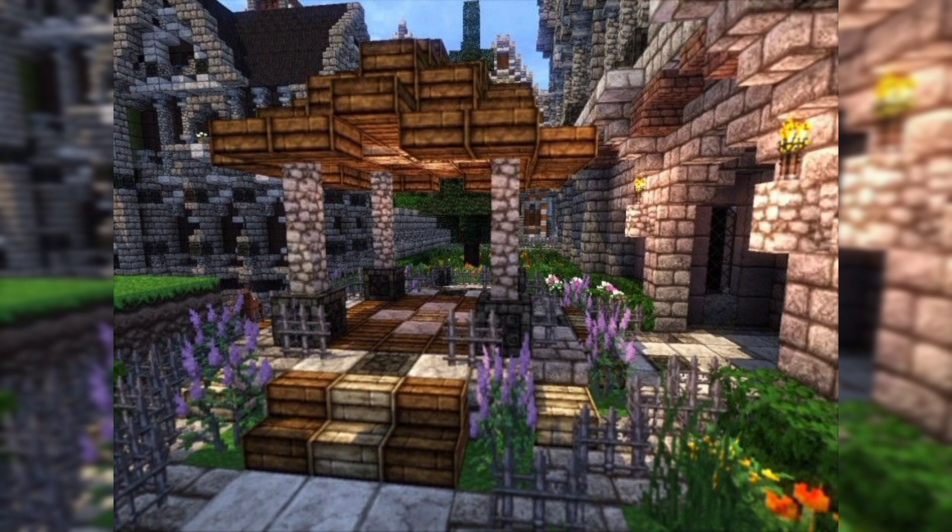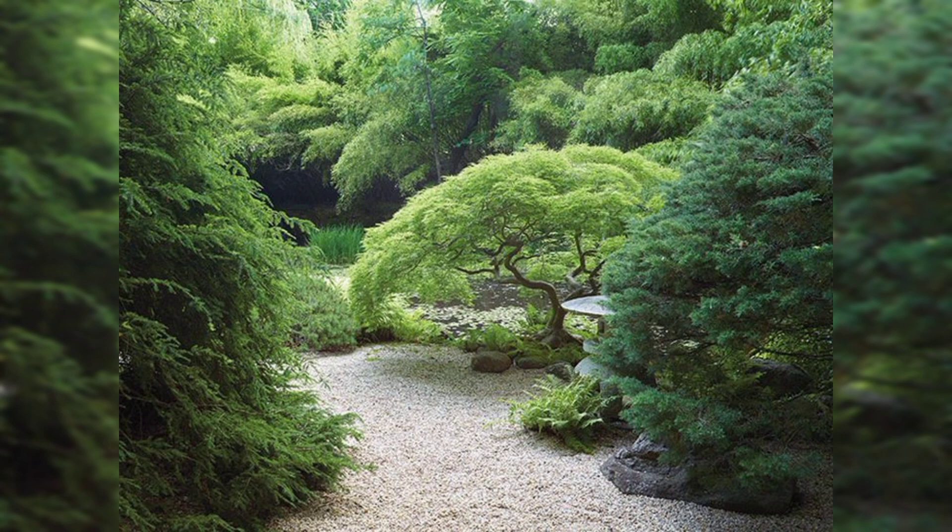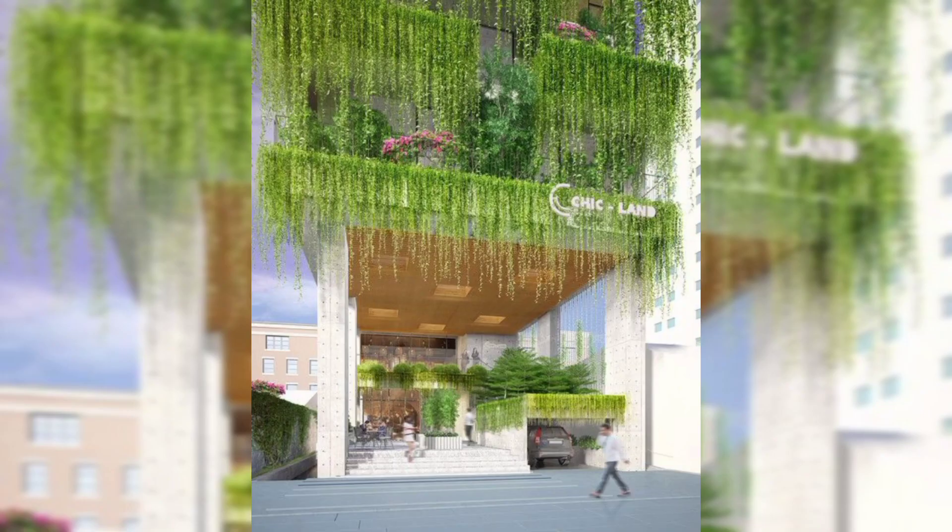Growing your own food is not only practical but also very rewarding. Consider planting vegetables, herbs, and fruit trees in your private garden.